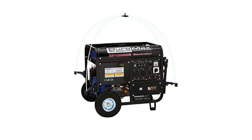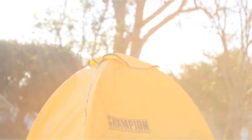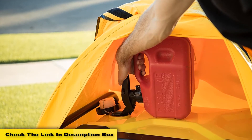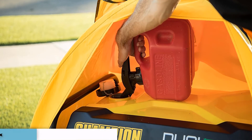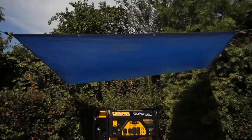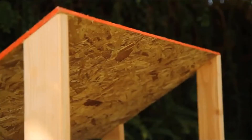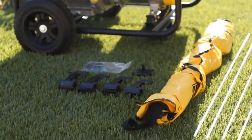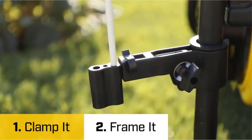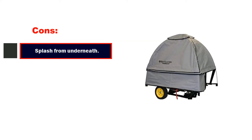I use this cover for my portable generator and can vouch for its easy installation process. It can protect your generator from rain and snow. One important feature is that it maintains the portability of your generator. I love this GenTent Safety Canopy particularly because I live in a place where rain and snow are the norm. Pros: can maintain portability, waterproof, easy to install. Cons: splash from underneath.